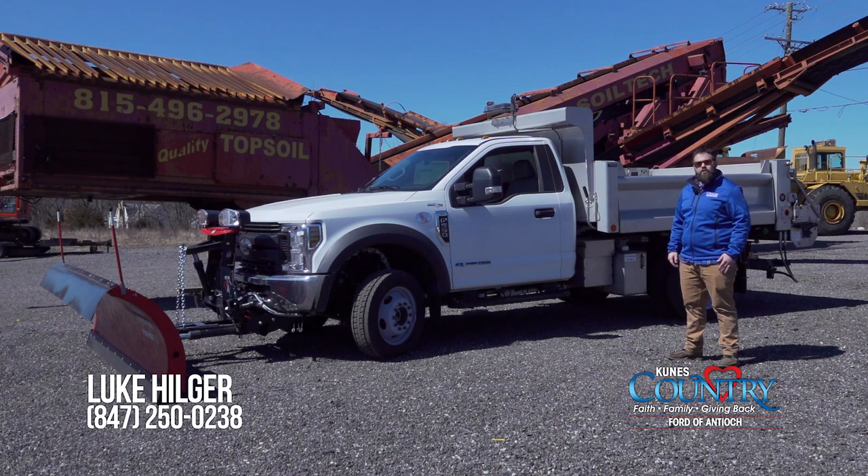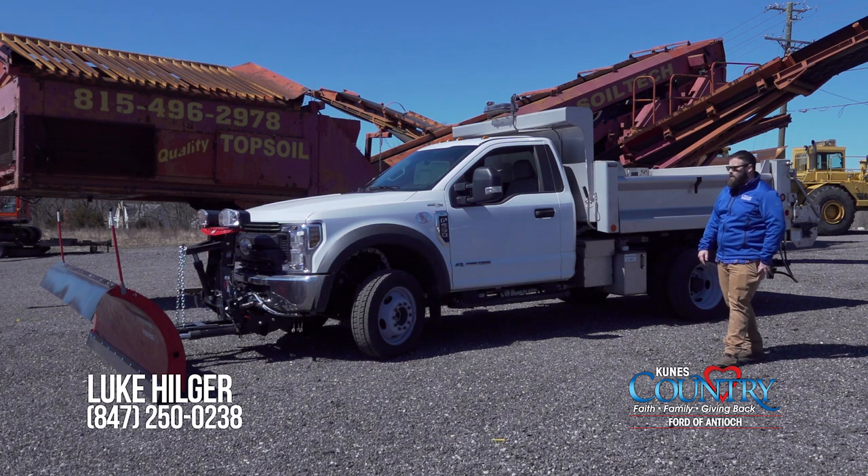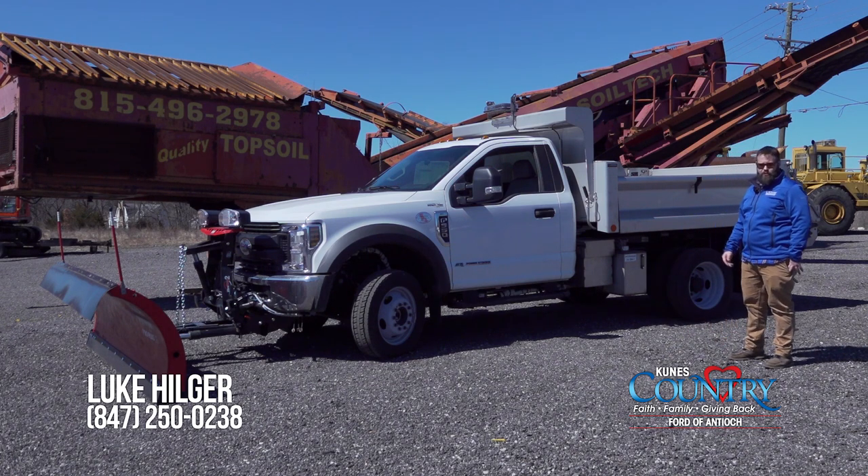Hey everybody, welcome back. Luke Hilliger here, Commercial Vehicle Specialist down at CUNYS Country Ford, Antioch, Illinois. Today I'll be going over the F550 4x4 Power Stroke Diesel Plow Truck.